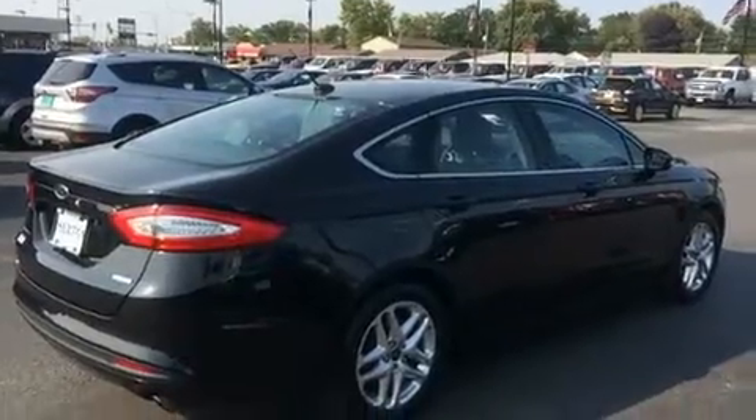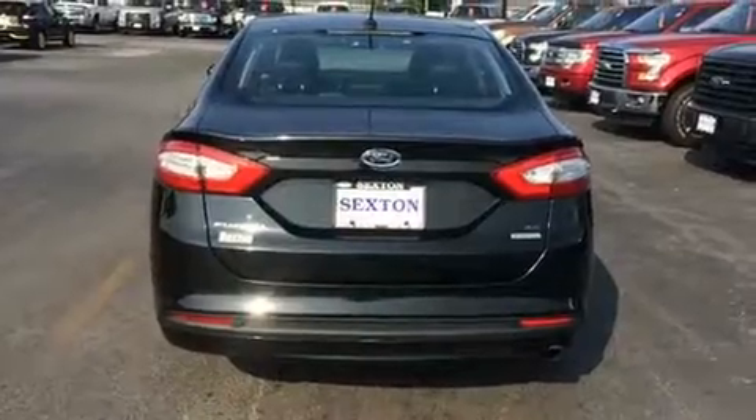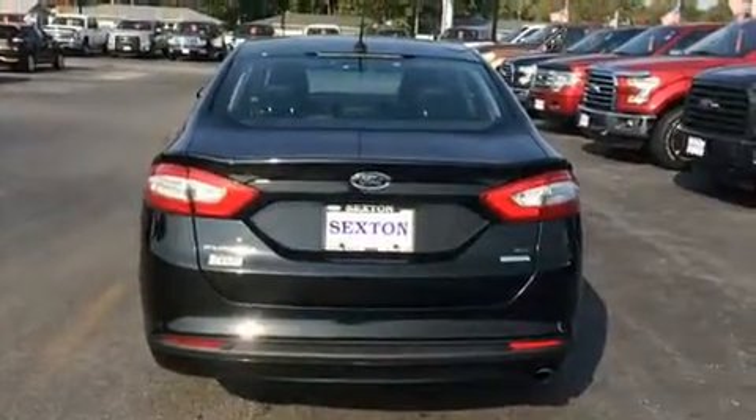Ford prioritized practicality, efficiency, and style by including front and rear reading lights, adjustable headrests in all seating positions, and a split folding rear seat.